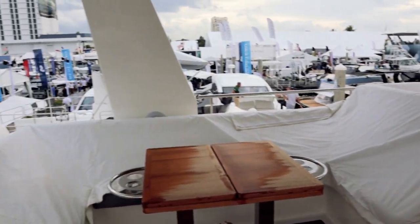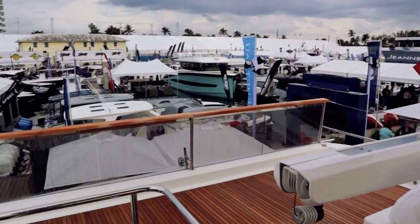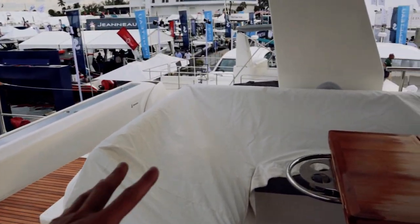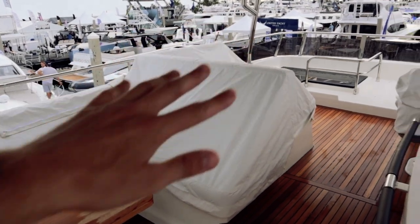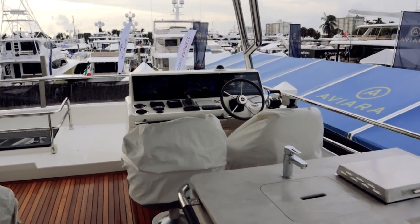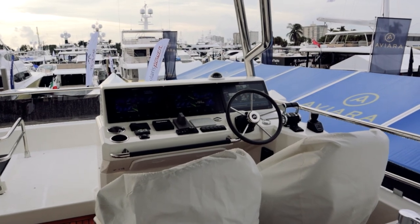Everything is covered up because we just had a big rainstorm blow through. There's a crane on the back with space to put a tender or jet ski — pretty cool, especially if you don't have it down on the high-low platform. Seating for probably eight here, an additional three or four up there, and two seats at the helm — so easily 13 to 15 people very comfortably.